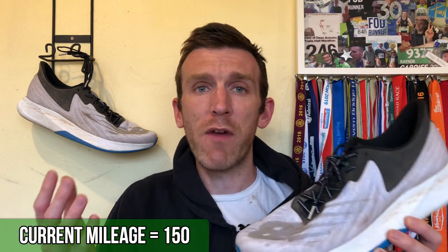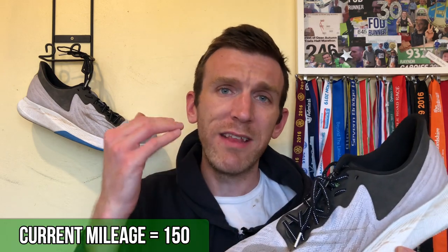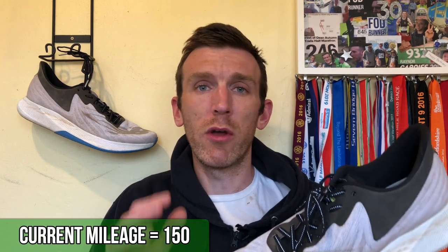Obviously I can't do that for every single shoe, but if a shoe tickles my pickle, then I'm going to use it — like I am with the Nova Blast and like I am with these things. And I want to endeavor to give you guys some more updates as I get more mileage in them.